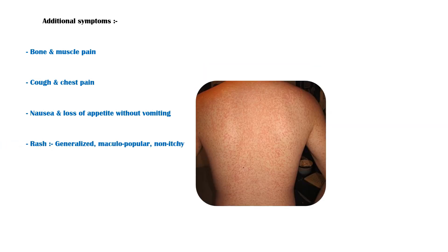Additional symptoms may include the following: bone and muscle pain; cough and chest pain; nausea and loss of appetite without vomiting; and rash, which is generalized, maculopapular, and non-itchy. The rash tends to appear early in the course of the disease.